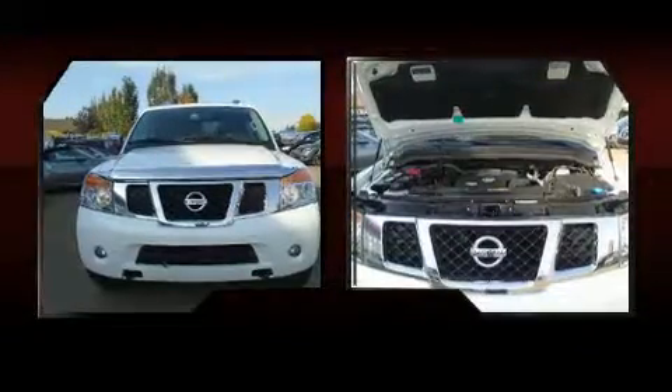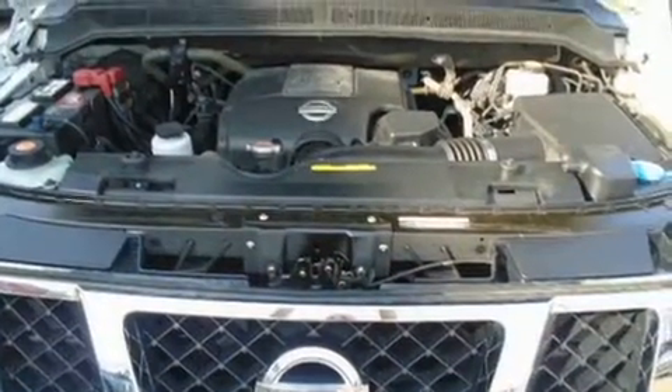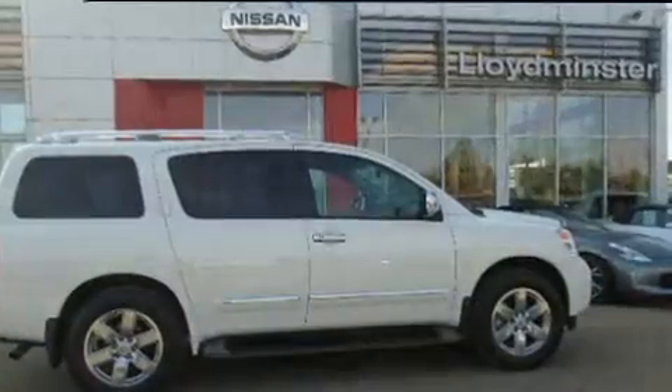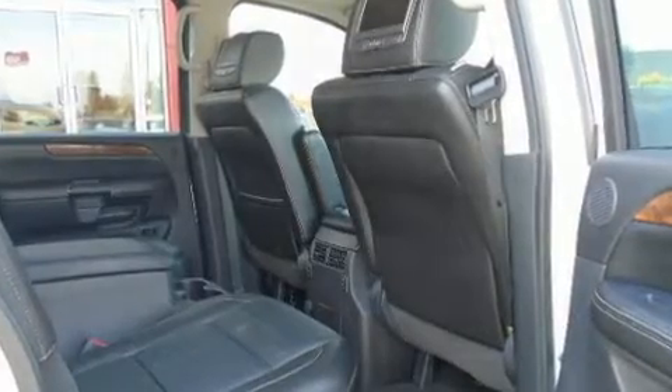A premium sound system drives 12 speakers, providing you and your passengers a sensational audio experience. Rear LCD monitors provide entertainment that your passengers will appreciate, no matter how far the drive.